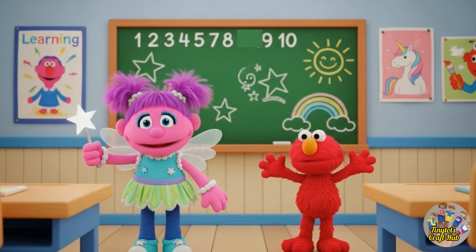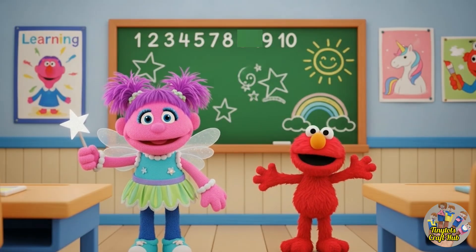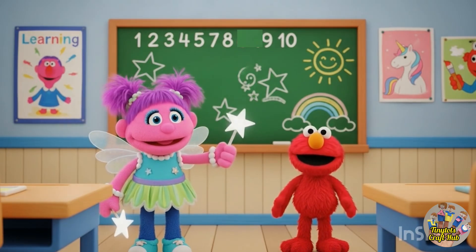Hi everyone! Today we are going to learn numbers one to ten, and we will also count stars. This is so much fun, I love to learn numbers! Let's start. Okay, I am also very excited.